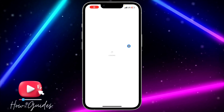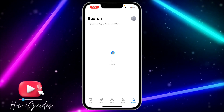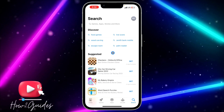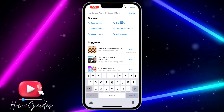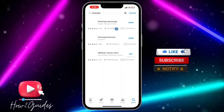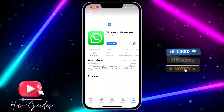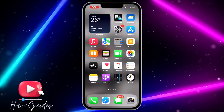The second thing you can do is to update your WhatsApp application. Sometimes when a new version of an app is released, the old version might start misbehaving. Just try to update your WhatsApp on the App Store or Play Store and make sure it is updated to the latest version.